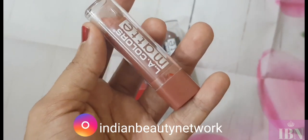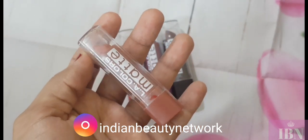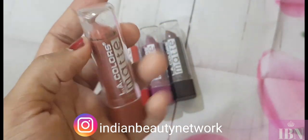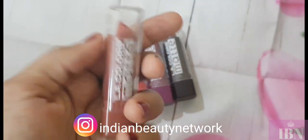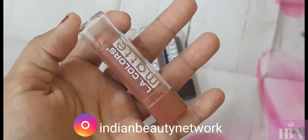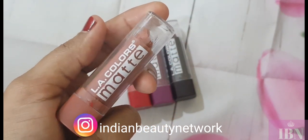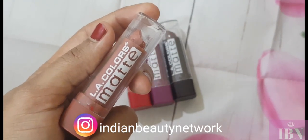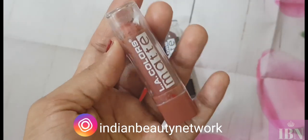Apart from the packaging, it does have a sweet vanilla fragrance which is a cosmetic type. If you are someone very particular about fragrance or smell, you should probably avoid this. Now, it is called LA Colors matte lipstick, but looking at the bullet I didn't find it matte at all — it is completely a satin lipstick. The matte name is totally irrelevant; it is not matte at all.